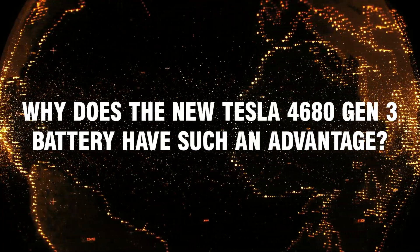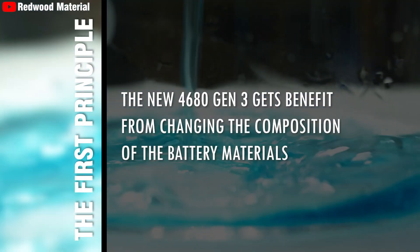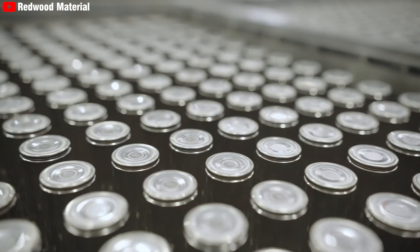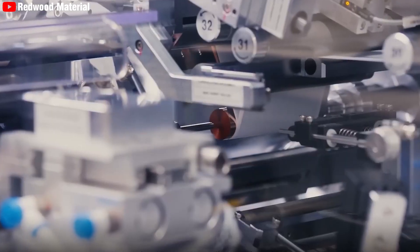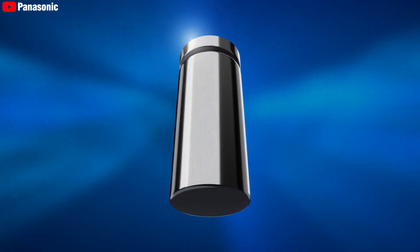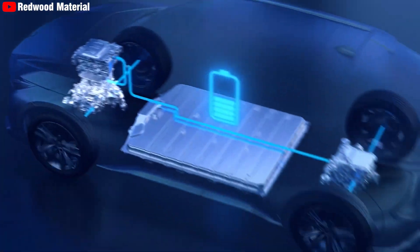Why does the new Tesla 4680 Gen3 battery have such an advantage? The first principle is that the new 4680 Gen3 benefits from changing the composition of the battery materials. The new 4680 Gen3 battery represents a major leap forward in battery technology, driven by strategic changes in material composition and structural design. These improvements not only enhance energy density, but also contribute to cost efficiency and sustainability.